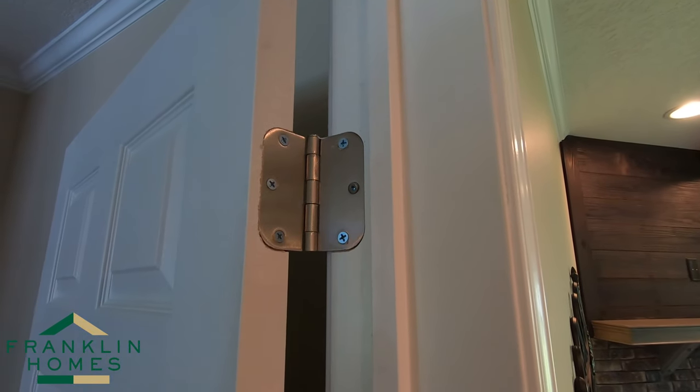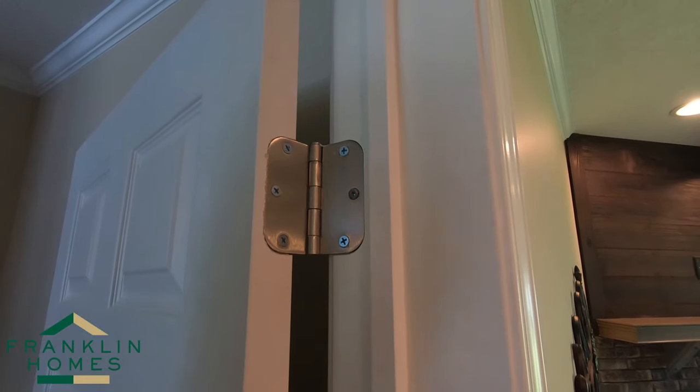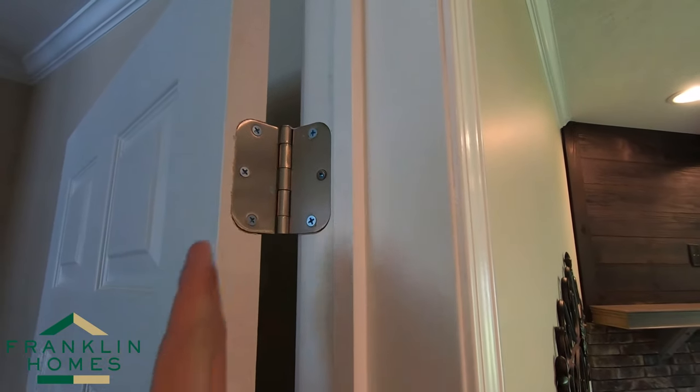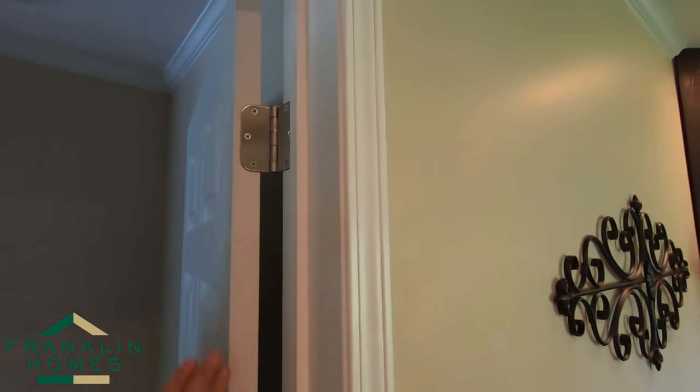This allows for a much less sturdy finish on their door. You can take and swing on this door — I'm not going to do it right now — but you can swing on this door and this door is not going anywhere.